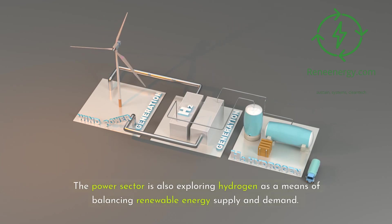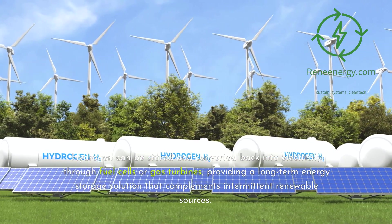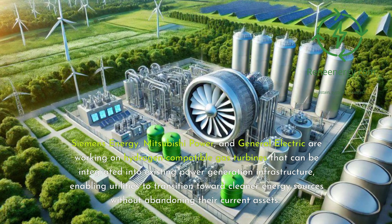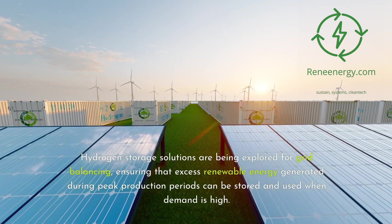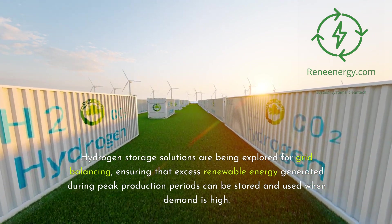The power sector is also exploring hydrogen as a means of balancing renewable energy supply and demand. Hydrogen can be stored and converted back into electricity through fuel cells or gas turbines, providing a long-term energy storage solution that complements intermittent renewable sources. Siemens Energy, Mitsubishi Power, and General Electric are working on hydrogen-compatible gas turbines that can be integrated into existing power generation infrastructure, enabling utilities to transition toward cleaner energy sources. Hydrogen storage solutions are also being explored for grid balancing, ensuring that excess renewable energy generated during peak production periods can be stored and used when demand is high.